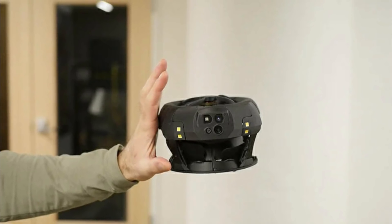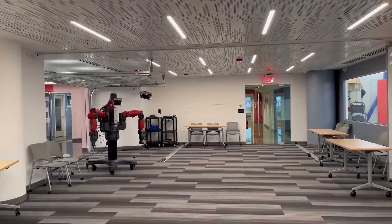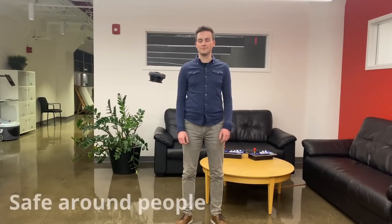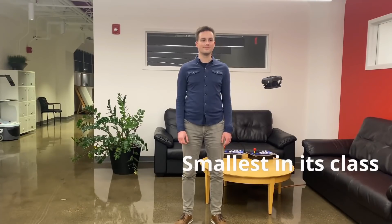The donut-shaped drone comes in a compact design with its propellers integrated into its body. With its small silhouette that can fit in the palm of your hand, it can safely bounce around people in tight spaces and near sensitive equipment.